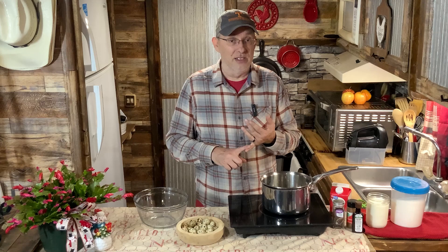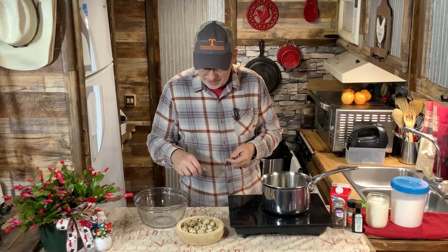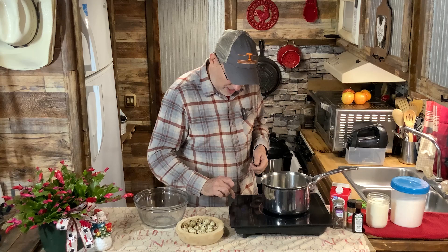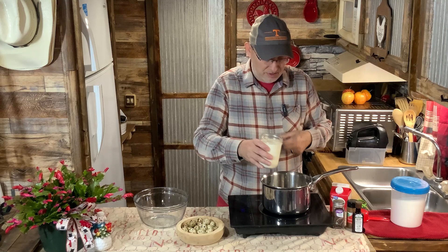Since we have quail eggs and everybody wants to know what I'm doing with them, we're going to make some eggnog using quail eggs instead of chicken eggs. Usually I'd use six chicken eggs, but instead we're going to use about 18 to 20 quail eggs. I've got a couple dozen in the refrigerator already claimed for people at work, but we'll use what we have. Let me turn on my induction cooktop — we're going to put it on medium.